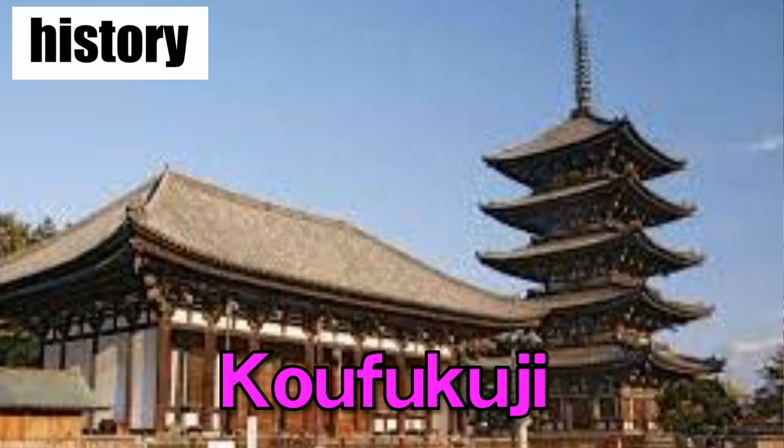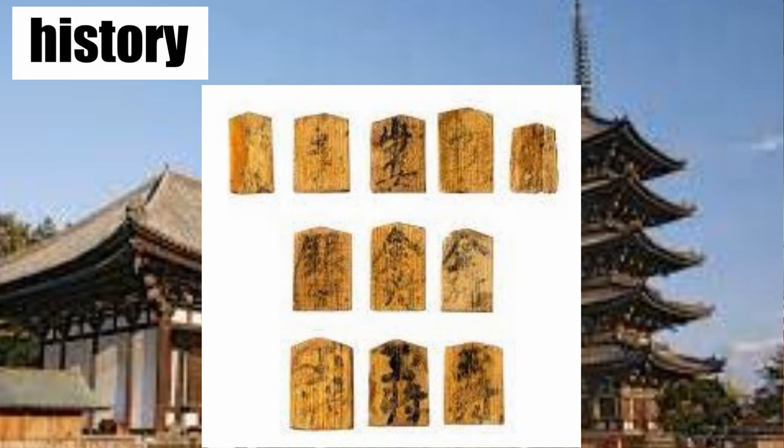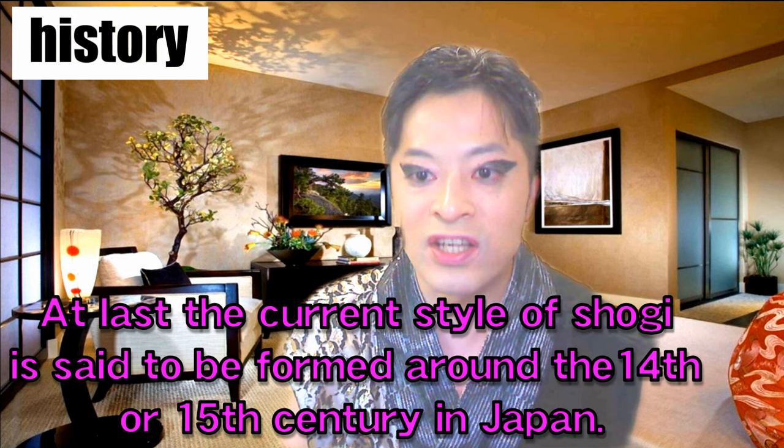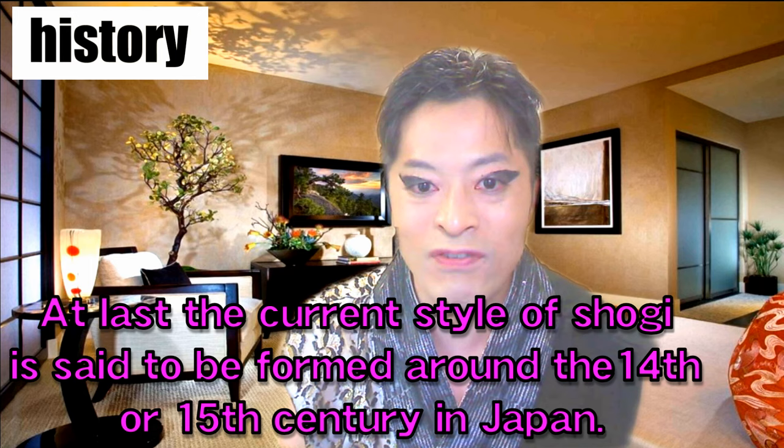The oldest shogi pieces were found in the temple named Kofukuji, which were found with a piece of wood on which the year of 1058 was written. The rules of shogi have been transformed through the years. The number of pieces has been decreased too. At last, the current style of shogi is said to have been formed around the 14th or 15th century in Japan.